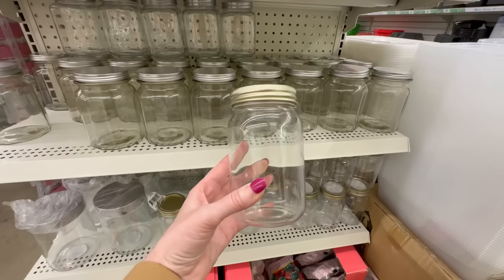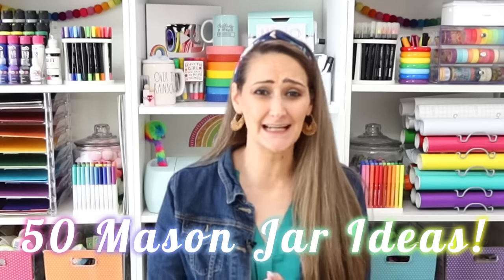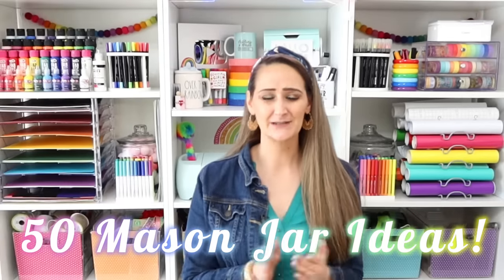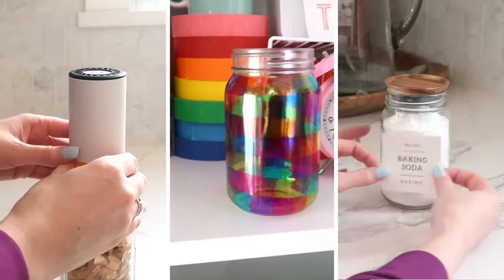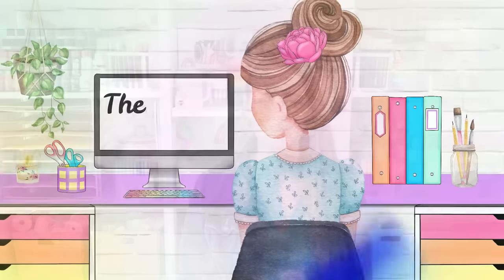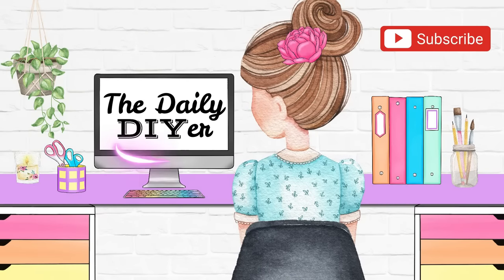What's one item that most of us probably have laying around the house or our craft rooms? Mason jars! They are good for so many things. I have 50 ideas for you today — I'm going to show you some really cool mason jar gadgets, some crafts, and even some hacks. I'm sure you're going to be running around your house trying to find those mason jars after watching this video.